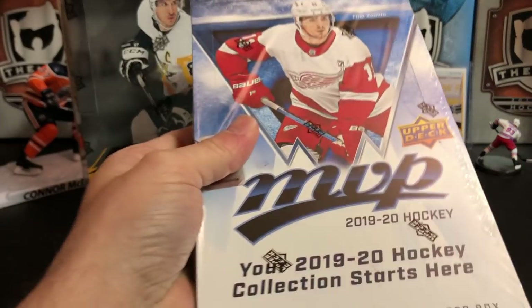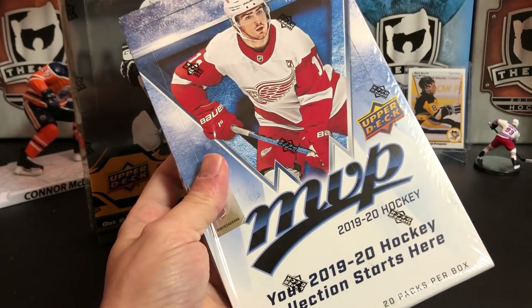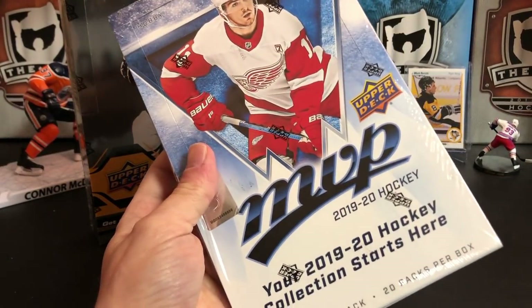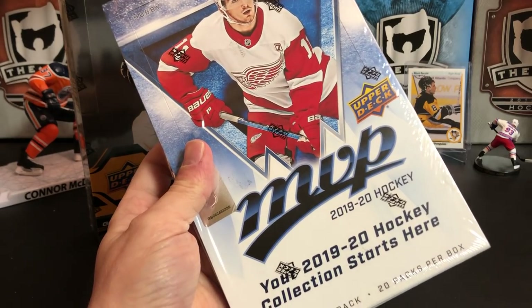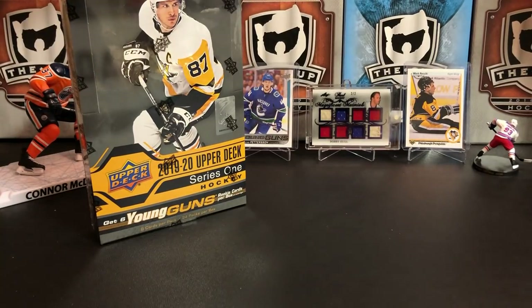Also, somebody sent me an email asking that if they won the MVP, would I break it on the channel and just send them the loose cards? I will do that if you want me to. If you'd rather see it opened on the channel than open it yourself, that's fine with me.